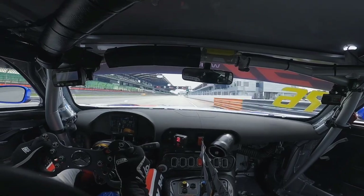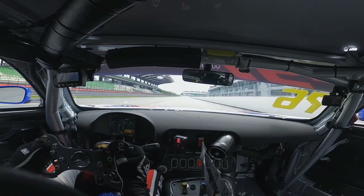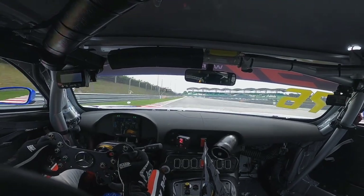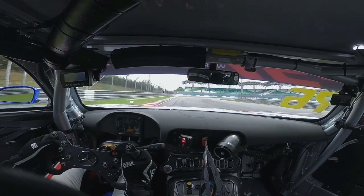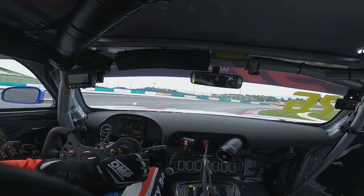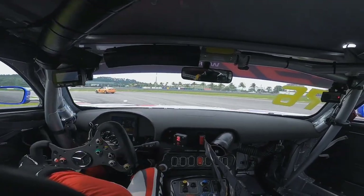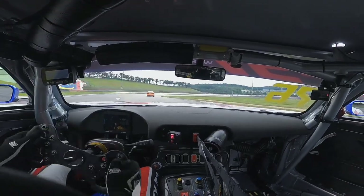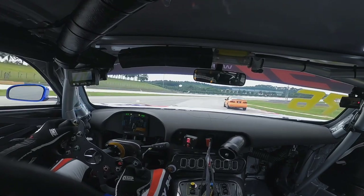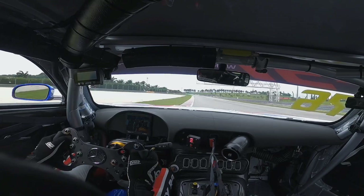Let's take a lap of Sepang Circuit in Legacy Racing Team AMG GT3 EVO. As we head down to turn one, we're in fifth at WOT. We hit the brakes at about the 100 to 90 meter mark allowing the ABS to kick in, giving you maximum braking efficiency, and maneuver around turns one and two, then flat out again down turn three heading to turn four.